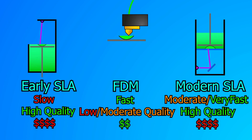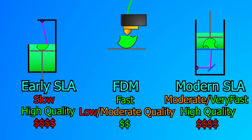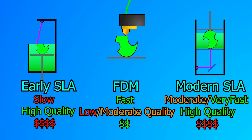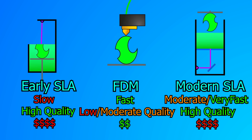SLA printers can give high surface resolution, stronger prints, and the more modern models are capable of very fast print speeds. That being said, the cost of both the machine and the resin is quite high, and the resin itself can be toxic. At the expense of surface resolution and the end strength of the part, FDM printing is a much cheaper option. The printing material is safe to handle and is much cheaper, which is why FDM printers are so popular with hobbyists.